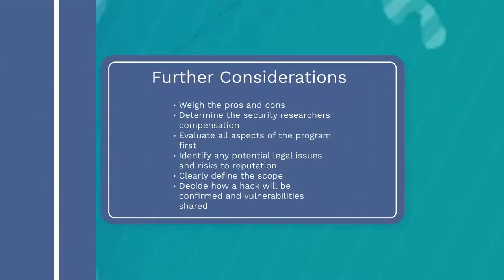Every organization must weigh the pros and cons before launching a bug bounty program. Start with a self-assessment — it can be a valuable tool when used carefully, but organizations must evaluate all aspects of the program before investing resources into it. You must be thoughtful about how you design and implement these programs. Crowdsourced security enables the DOD to harness private sector technical talent and diverse security perspectives to help formulate best practices.